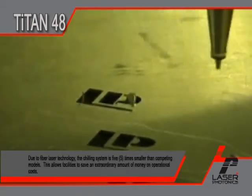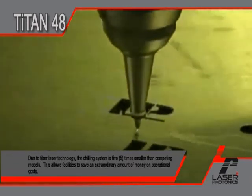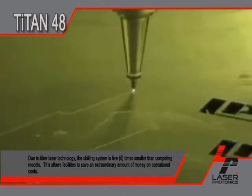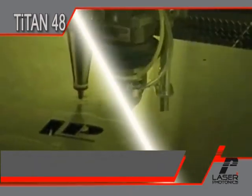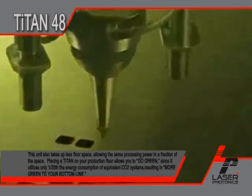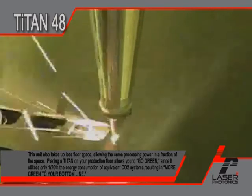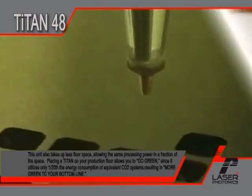Due to fiber laser technology, the chilling system is five times smaller than competing models. This allows facilities to save an extraordinary amount of money on operational costs. This unit also takes up less floor space, allowing the same processing power in a fraction of the space. Placing the Titan on your production floor allows you to go green, since it utilizes only 1/20th the energy consumption of an equivalent CO2 system, resulting in more green to your bottom line.